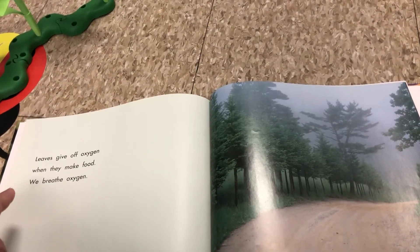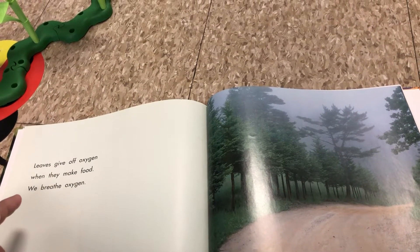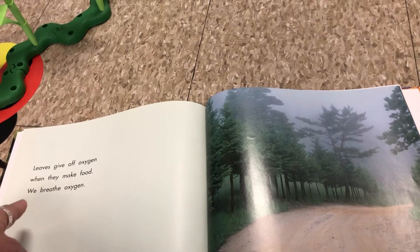Leaves give off oxygen. That's the air we breathe when they make food. We breathe oxygen. Can you take a deep breath with me?